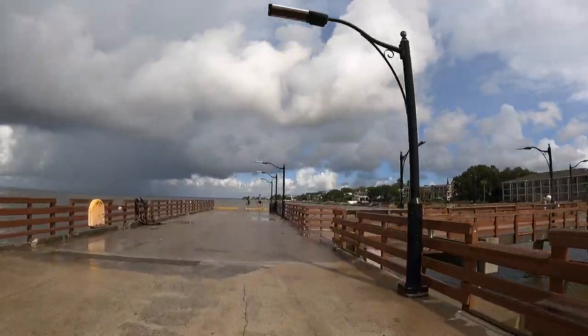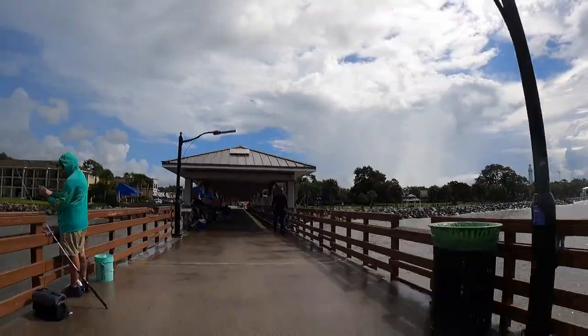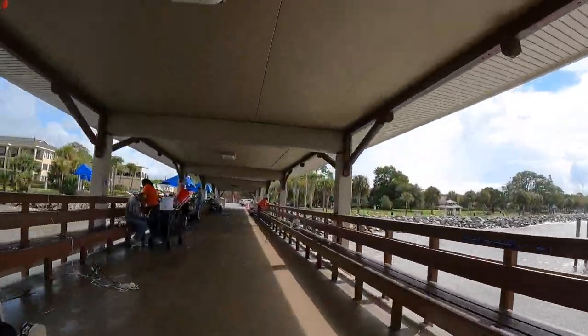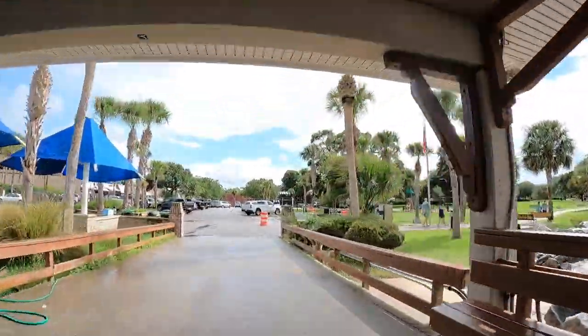The pier is a popular spot for sun watchers as well. In the morning, the sunrise can light up the horizon to the east. In the evening, gawkers can be found gazing off its western end, watching the sun disappear over the city of Brunswick.